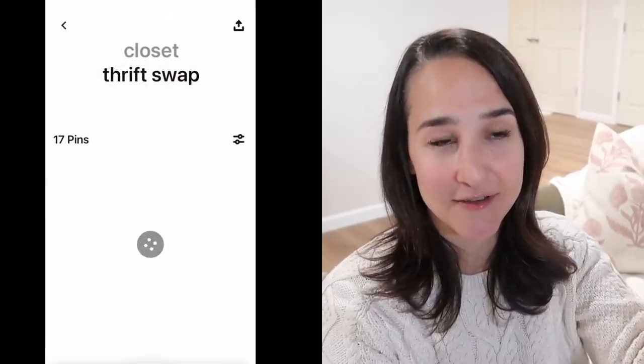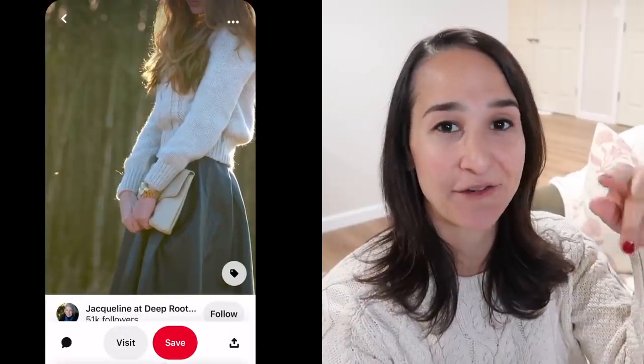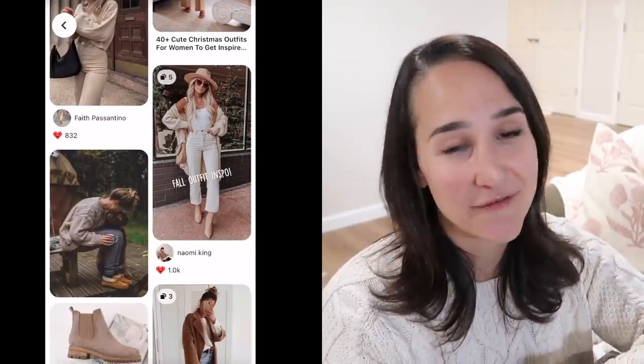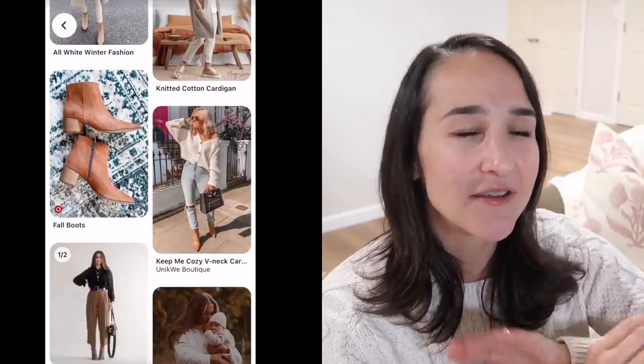Likewise, Kristen sent me some Pinterest board images of what she was looking for, so I went thrifting to find an outfit for her and sent it out to Nebraska — she's out in Nebraska, which is pretty cool. I'm going to show you that thrifting trip and give you a little sneak peek of what I put together for her, but you'll have to hop over to her channel to see the full outfit. I think I did a pretty good job, and actually my husband found one of the items, which was pretty awesome.